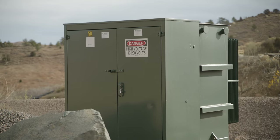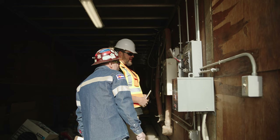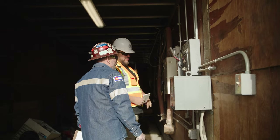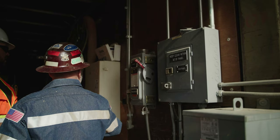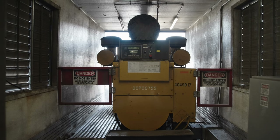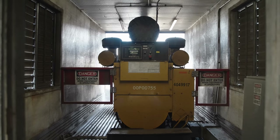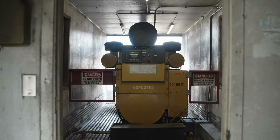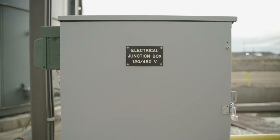Electrical energy explodes outward from the equipment, spreading hot gases, melting metal, causing severe burns, and creating pressure waves that can damage hearing. The flash can damage eyesight. The pressure waves can also send loose material like pieces of equipment, tools, and other objects flying, which can injure anyone standing nearby.